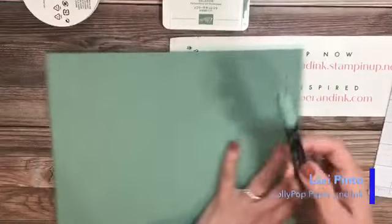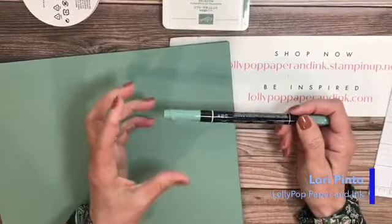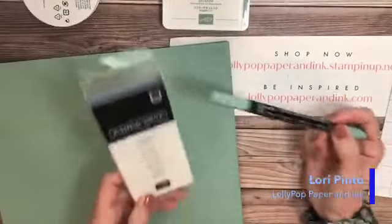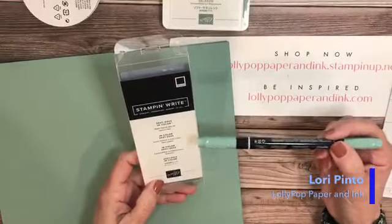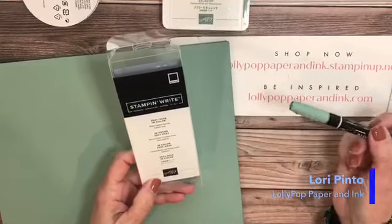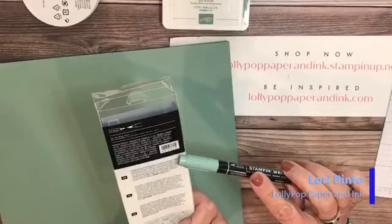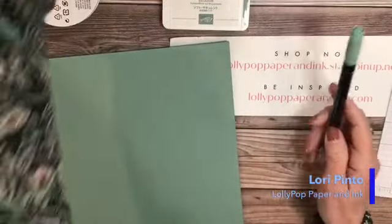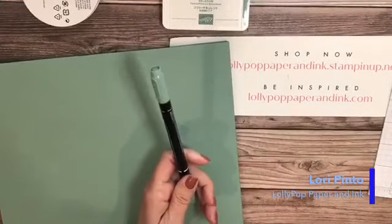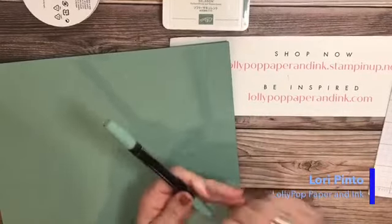Now I have the Stampin' Write marker. This doesn't come by itself — it comes in a pack with all five colors. It's the 2021-2023 in color Stampin' Write markers, item number 155-639 in case anyone was interested. You get all five at once — it's pretty inexpensive, I think maybe $15 for all five. And then the blends markers, which now always come in combo packs.